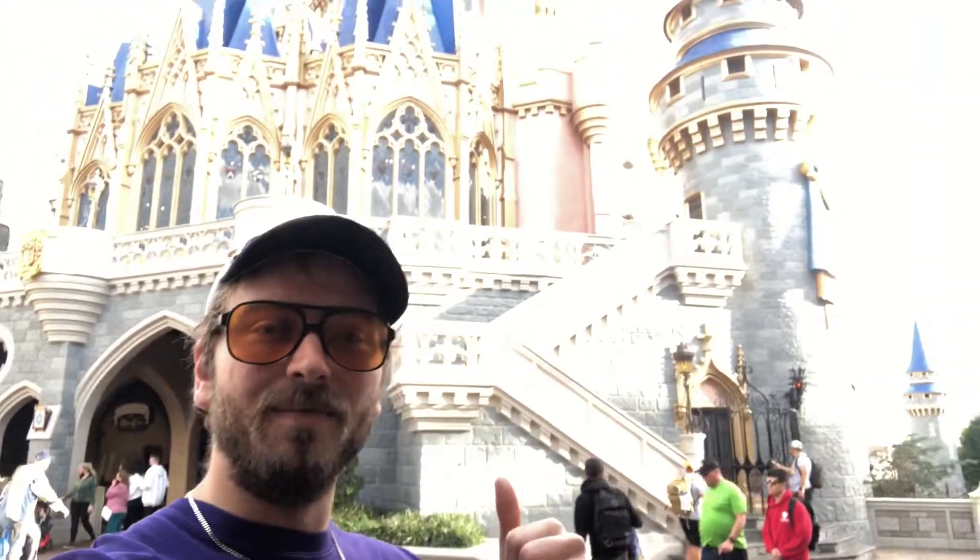How's it going everyone? We are here at Disney World Magic Kingdom. The castle is behind me. I want to show you the 50th anniversary merchandise, so let's go.